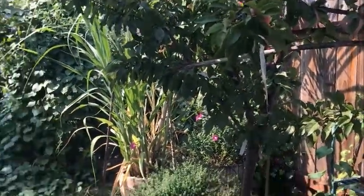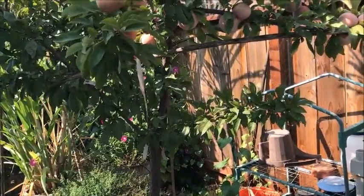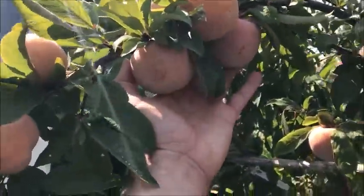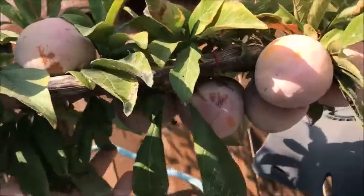Today is the day to finally harvest my dapple dandy pluots — they also have another name, they're called dinosaur eggs. Look how big they are, and there are lots and lots of them.